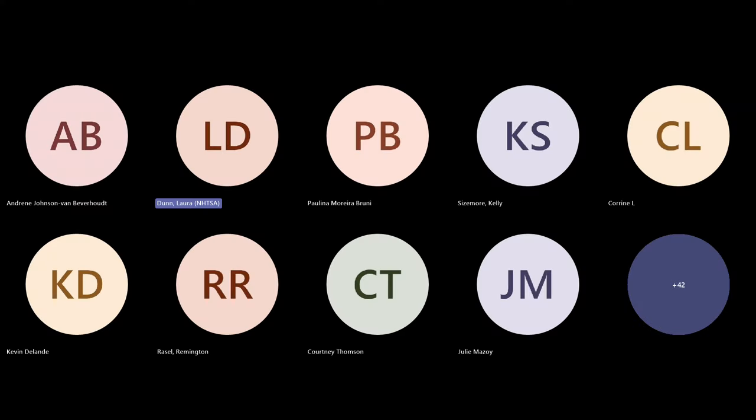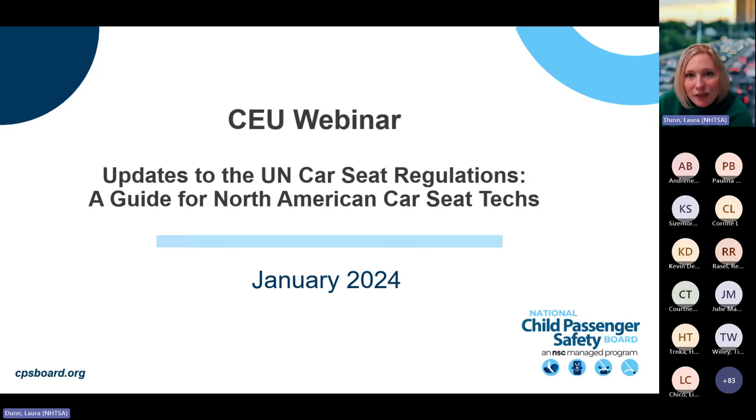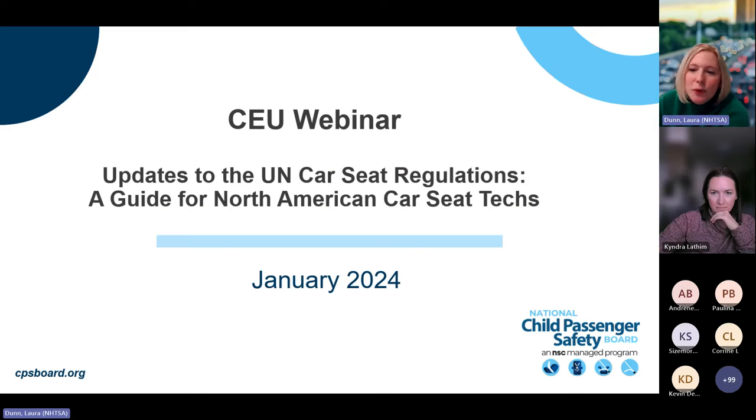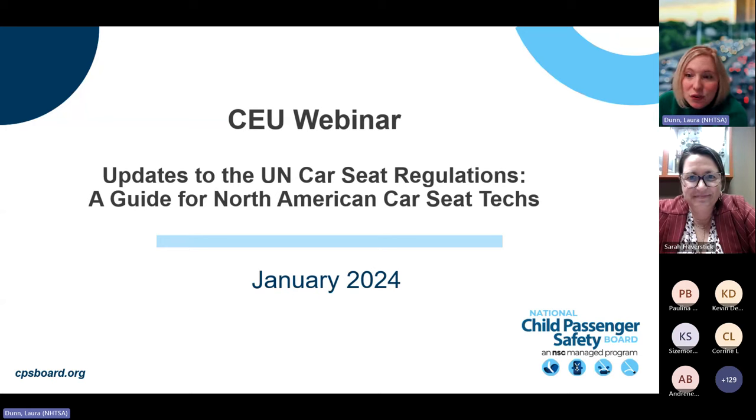Welcome to our CEU webinar today: Updates to the UN Car Seat Regulations, a guide for North American car seat techs. During this webinar, CPSTs will learn what makes a European car seat different from one sold in the United States, and discuss current updates and changes to the UN Child Restraint Regulations. Our speaker is Sarah Hatterstick, a Child Passenger Safety Technician Instructor and Safety Advocacy Manager with Good Baby International. I am Laura Dunn, NHTSA Headquarters Representative on the National Child Passenger Safety Board.